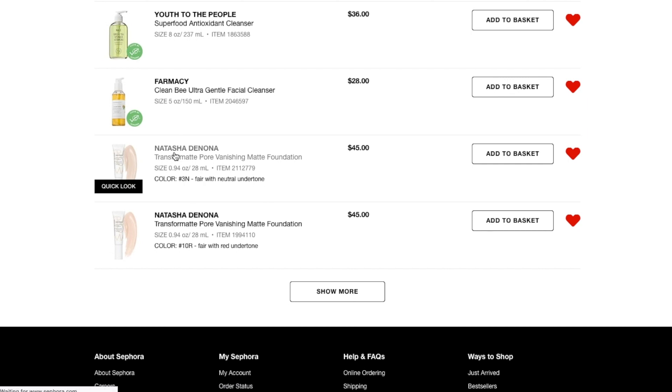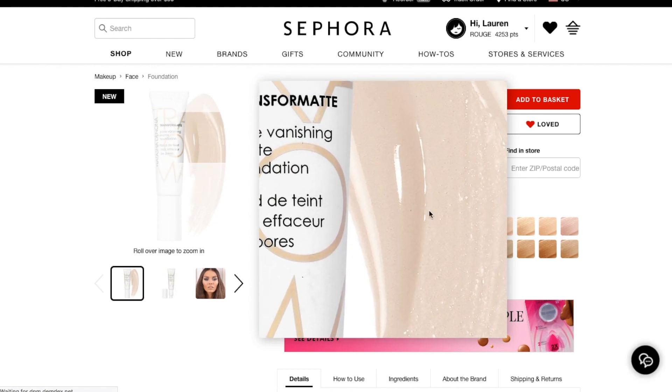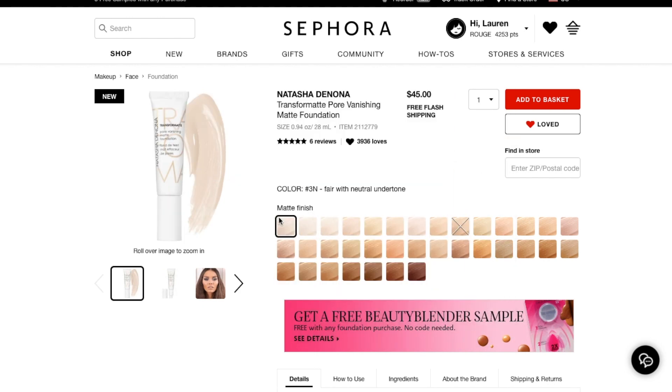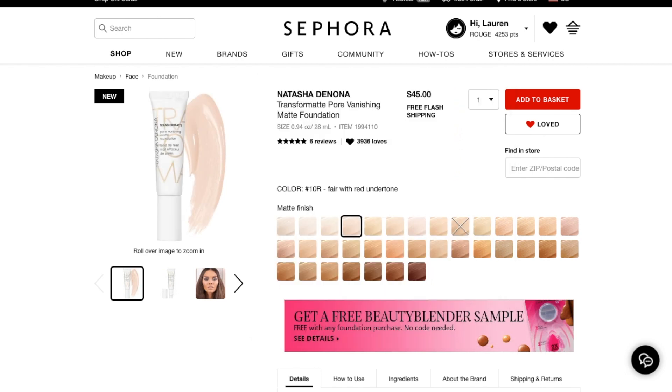Next, I have a couple of these new Natasha Denona matte foundations. I was really interested because they have a lot of different shades with different undertones for fair skin. I have two in my wishlist — the 3N, which is fair with neutral undertones, and then 10R, which is fair with red undertones. But 10 sounds a lot higher than three, and I'm usually at the bottom of the spectrum in terms of fairness. So I'm not sure. I don't need this right now — if I purchase it, it'll probably be around the regular VIB sale time, not this end-of-summer one.